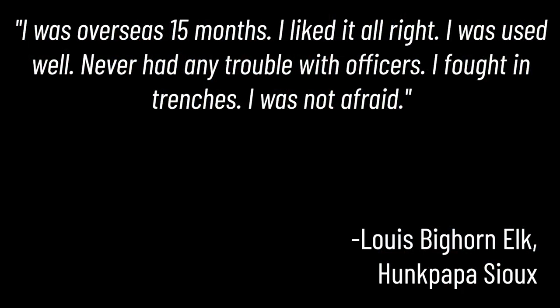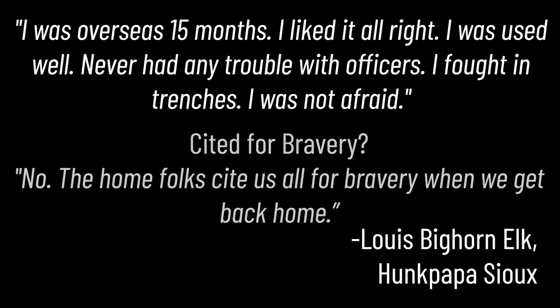Louis Bighorn Elk of the Hunkpapa Sioux said about his service: 'I was overseas 15 months. I liked it all right. I was used well. Never had any trouble with officers. I fought in the trenches. I was not afraid.' When asked if he was cited for bravery, he said no: 'The home folks cite us for bravery when we get back home.' Native soldiers would end up taking on important roles not only in combat positions but in communication and nursing as well.